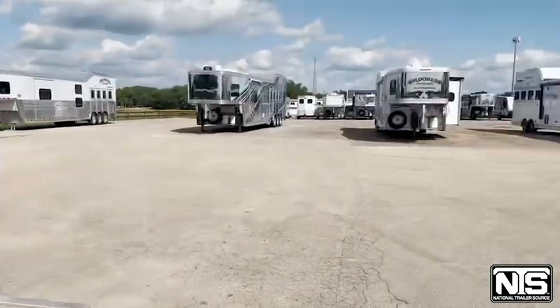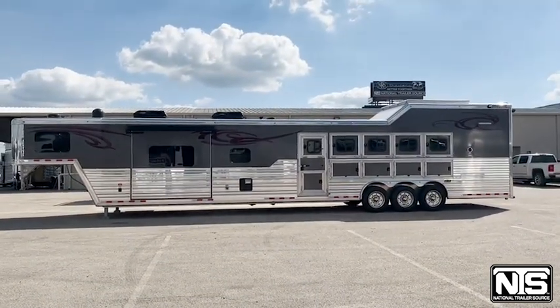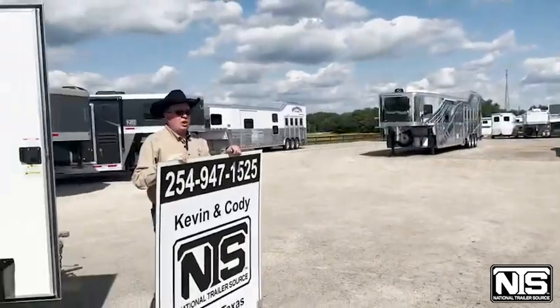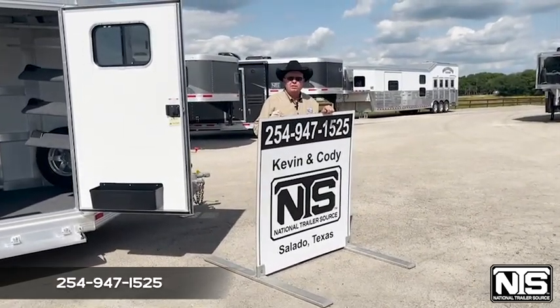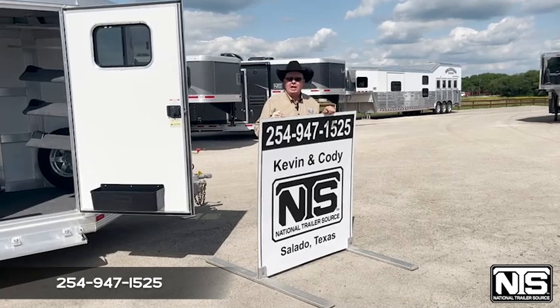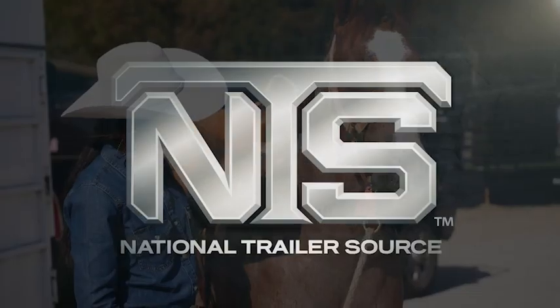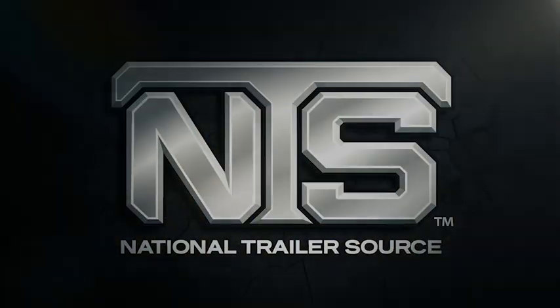Oh, look what just came in — a five-horse, 17-foot shortwall Cimarron. Give us a call at 254-947-1525. Ask for Kevin or Cody. We'll hook you up. Thank you.